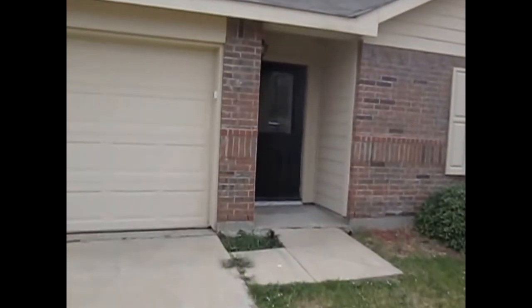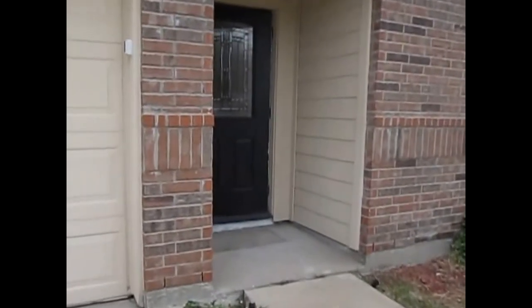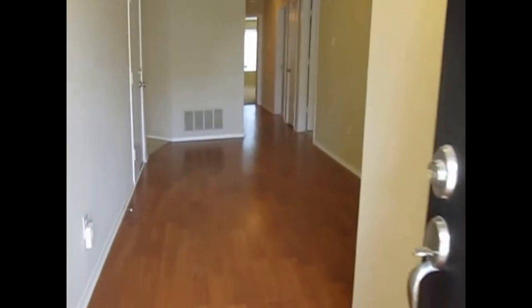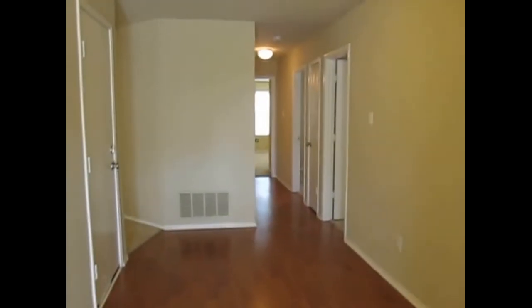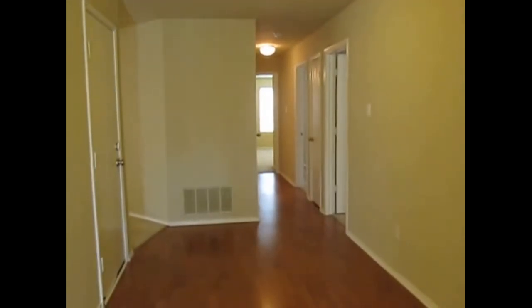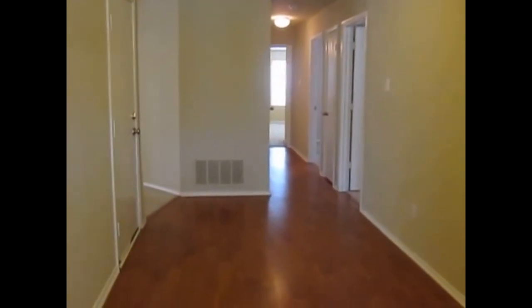We've got 1,850 square feet. As we come up to the front door, you're going to notice that we do have laminate wood flooring in the entry and all the way down the main hallway of the home. All the bedrooms are located here on the right side of the home. To our left is the living area, kitchen, and utility room.